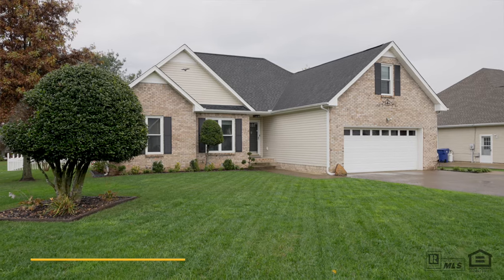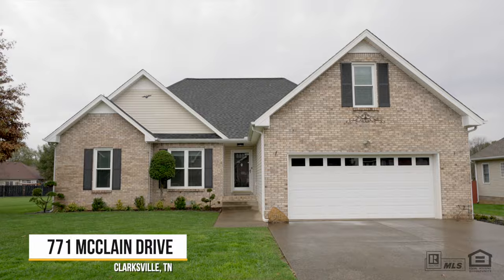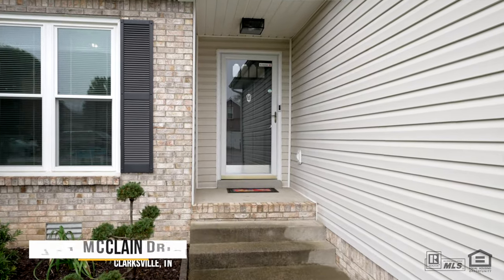Dreaming of a home with modern features that's conveniently located in Clarksville, Tennessee? How about a property that sits on just over a third of an acre, just minutes from exit one, with a backyard oasis and a bonus room with endless possibilities? Let's take a look inside 771 McLean Drive.